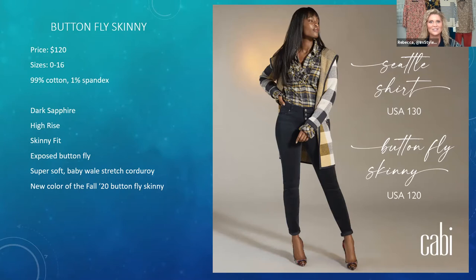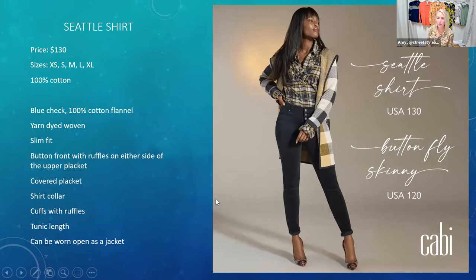The sumptuous button-fly skinny cord is in a color we're calling sapphire — a really gorgeous navy. It's going to be so beautiful with everything, an updated version of a neutral. We've never had a navy cord before. It does have a higher rise than what you're used to in our cords, the skinny silhouette you know and love, in that super soft baby-whale corduroy. It's a fun color update of the Moroccan blue on our regular line.